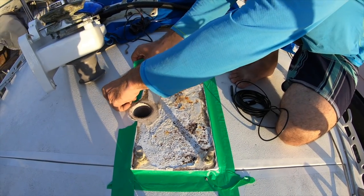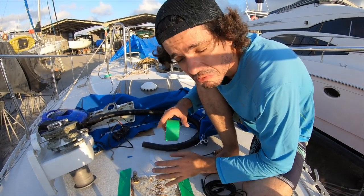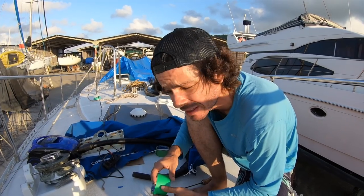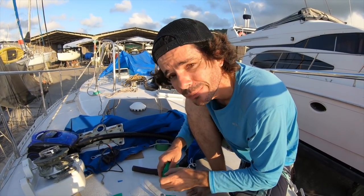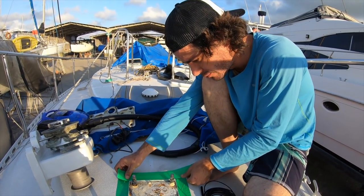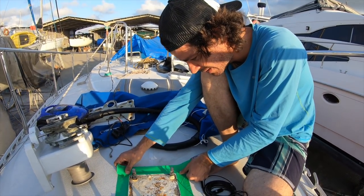By the way, this was a mistake. We should have done that before we did the deck, but we never saw a leak on the windlass so we decided not to take off the windlass, and that proved to be a mistake. It would have been much easier if we'd done it then. But sometimes you make mistakes — living and learning.